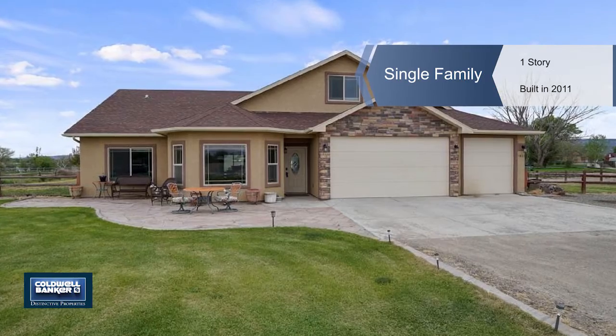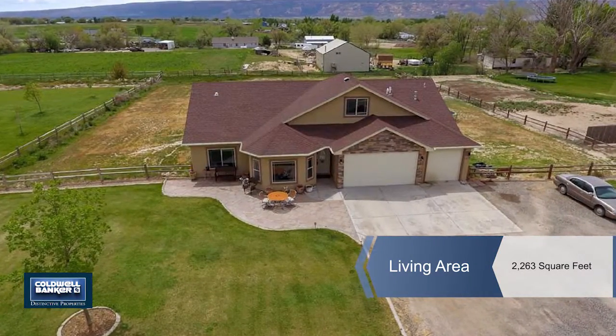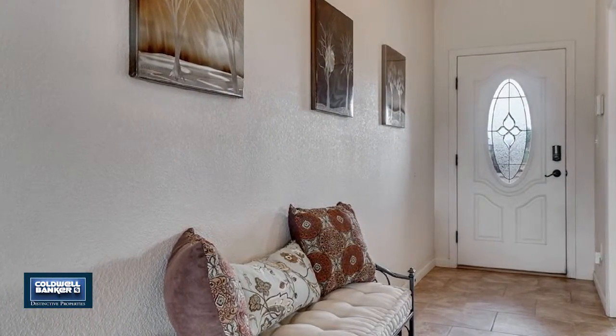Are you looking for a home that has the finishes and style of a newer home, but also want some acreage to enjoy all that Fruita has to offer? If so, this is the home for you.